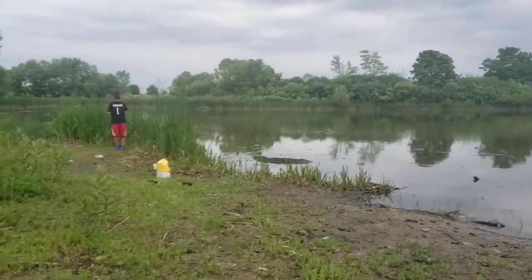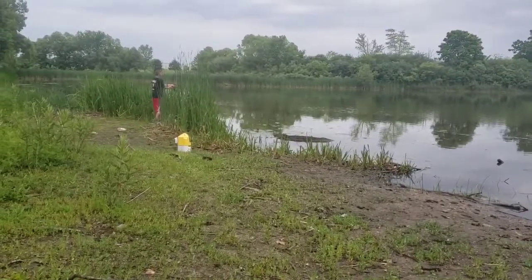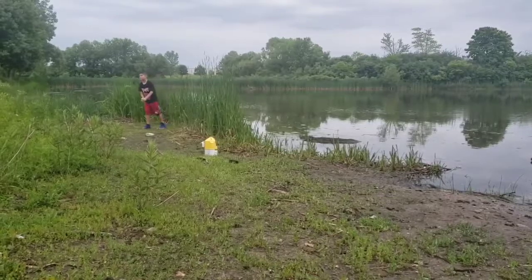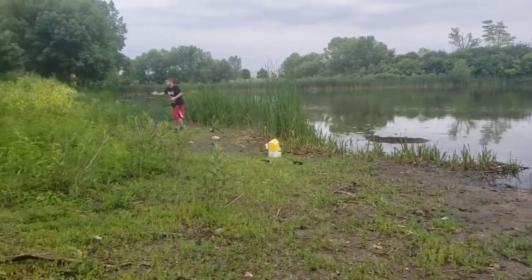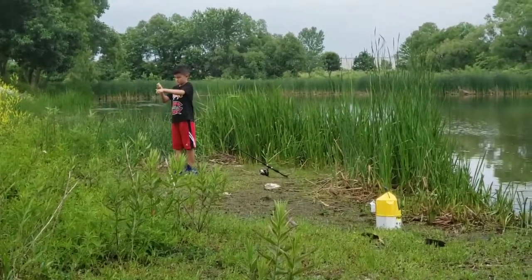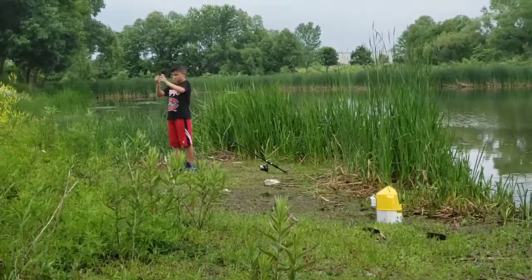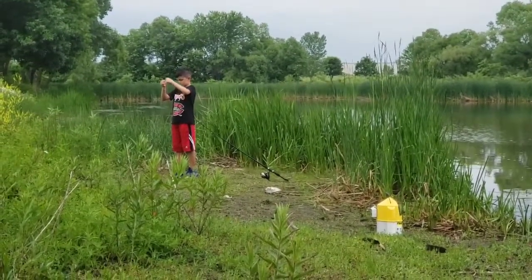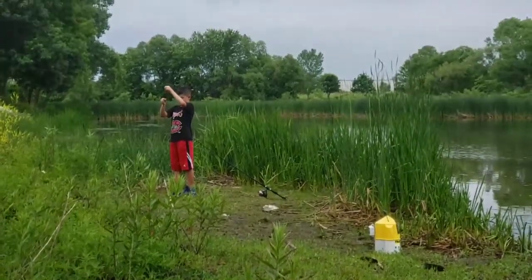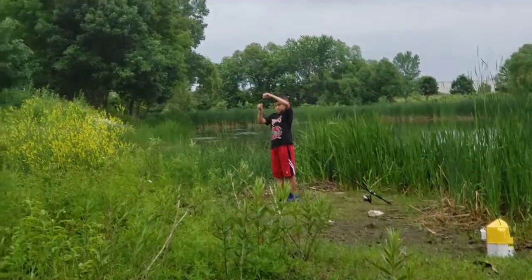We switched locations cause we only caught that one bullhead, and Michael's having technical difficulties. We dropped baby girl off at grandma and grandpa's house cause she got a little wet from that rain — she was a little cold. But she's in the episode, that's the most important part.